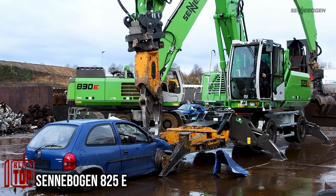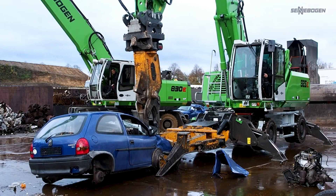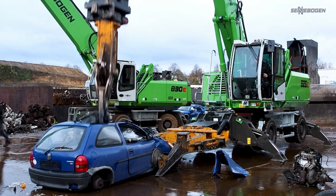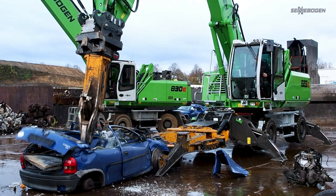Senebogen 825, manufactured by GmbH, a renowned German company celebrated for its expertise in engineering such equipment. This material handler proves its versatility across a spectrum of applications — whether it's waste handling, port operations, or forestry tasks, this machine excels.